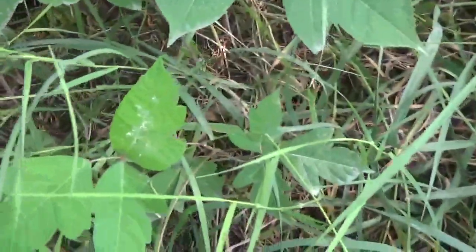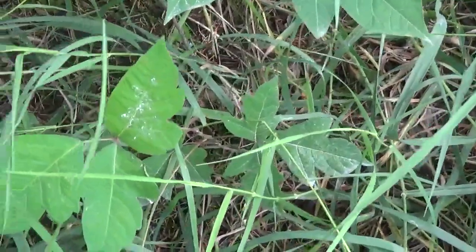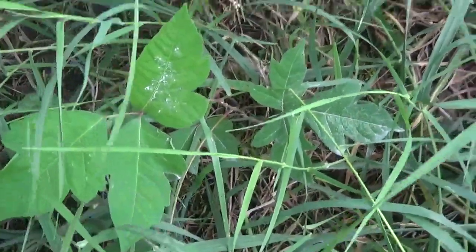Yesterday, before the rain — oh, there's some poison ivy. Look at this healthy poison ivy specimen right here. Leaves of three, and they've got the distinctive notched, kind of mitten shape — telltale poison ivy. We'll just skirt around that.